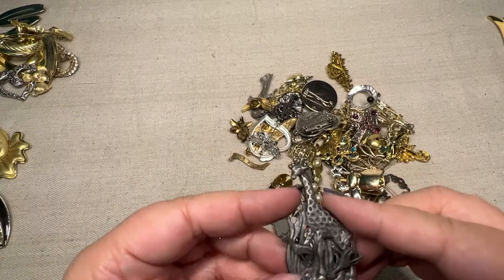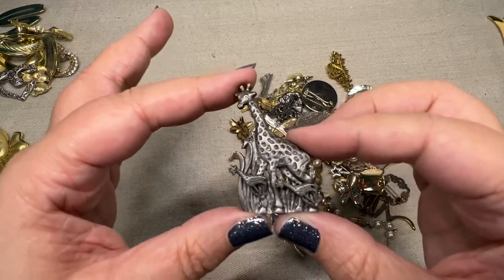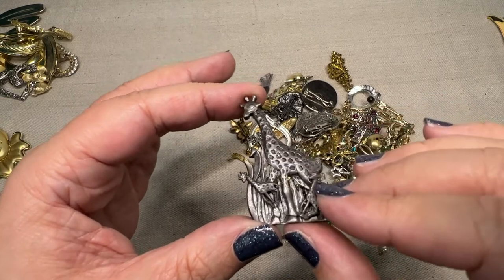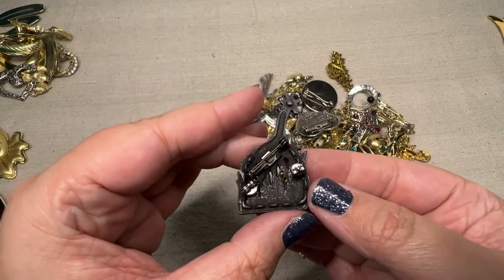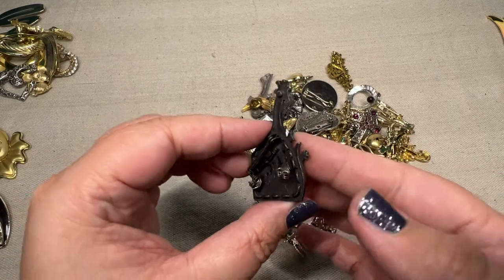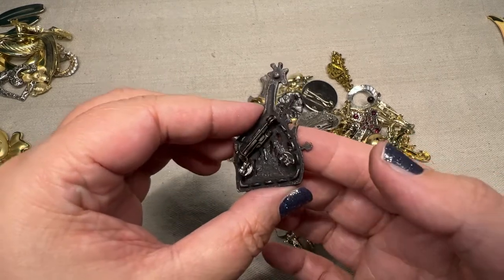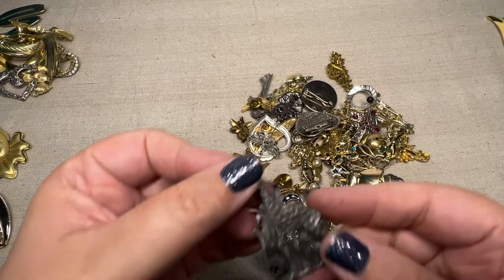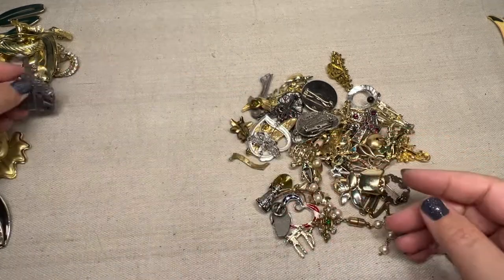Oh, this one — I remember getting these sets as a kid. So these are pewter, and you'd get the pin and in the box you'd get the earrings that match. I remember I had, I think, a cat set. So this is the giraffe set that has the pewter earrings that match. That's funny — that's awesome they're still together. That's a really cool one and that will definitely be going to whatnot.